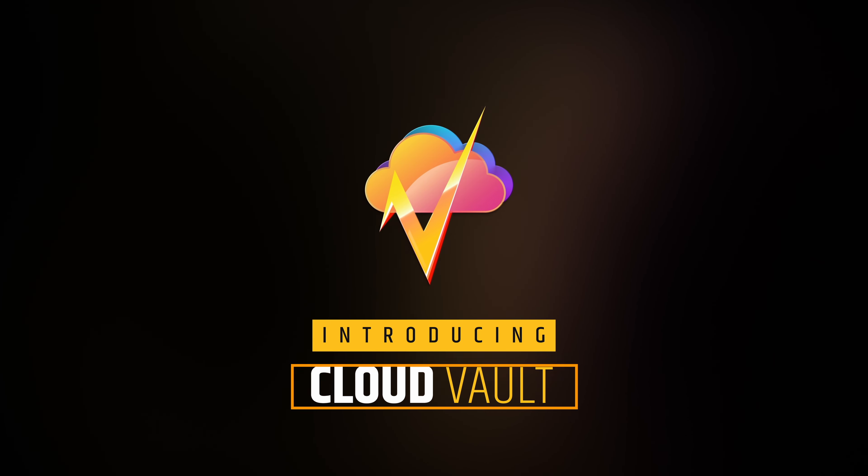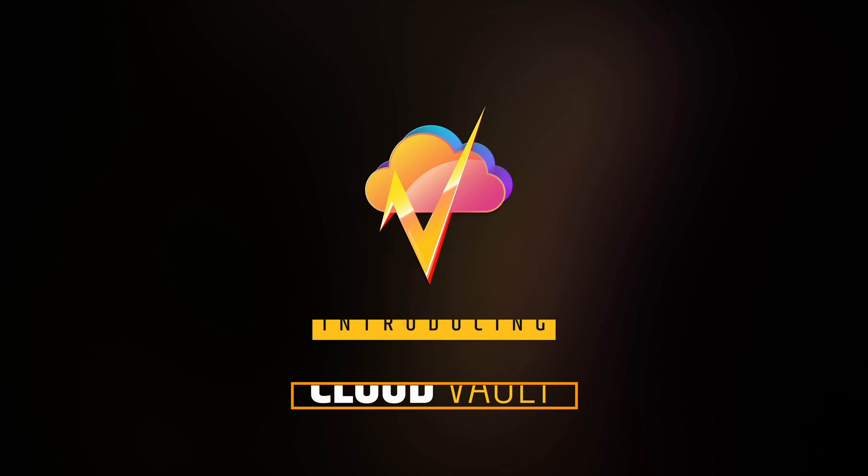Introducing CloudVault. Your sound reimagined. Your sound perfected.